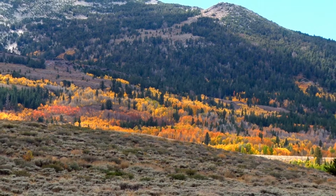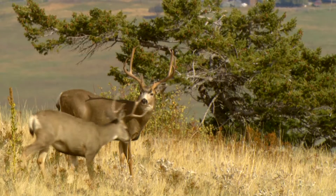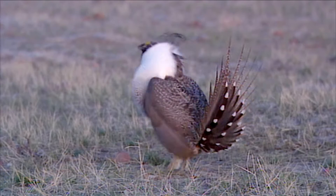It's headwaters, it's habitat for the bighorn sheep, there are mountain lion, deer, and of course the bi-state sage-grouse.